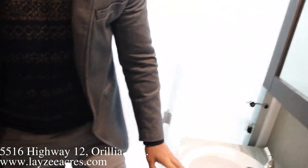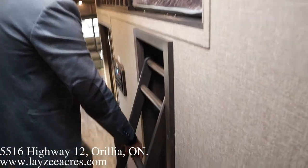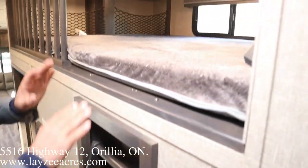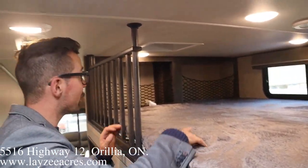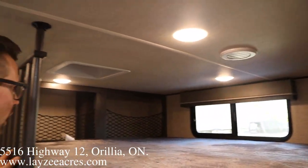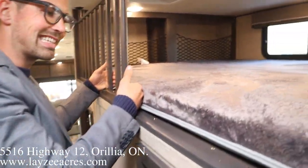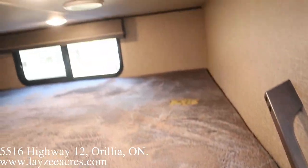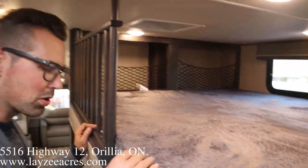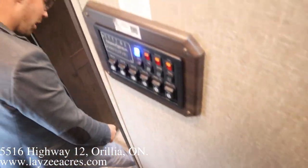Coming down the hallway, we've got ladder stairs to get up into the loft. We've got a bunch of lights in here, a vent, and a window in the loft — it's not going to feel claustrophobic up here at all. Very, very nicely done. Look at how well this mattress fits — it's exact, like the mattress couldn't be an inch smaller or an inch bigger. Perfect. No carpet on the stairs and no carpet in the hallway.